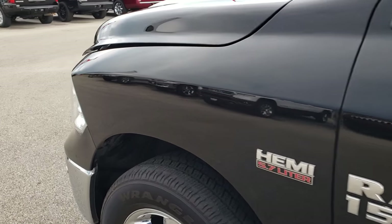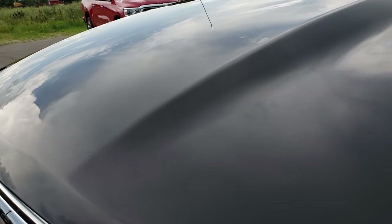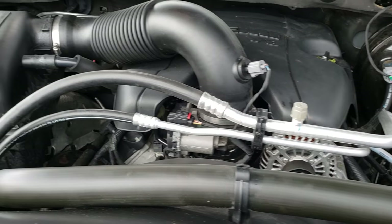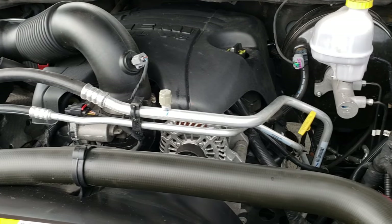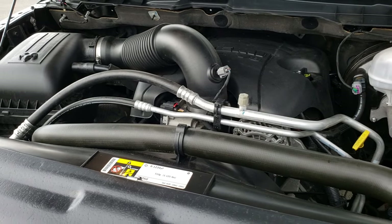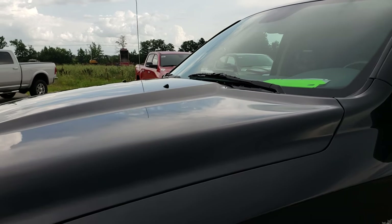I'd like to thank you for checking out the video today. Hopefully from this HD video you will be able to tell just how nice this truck is so that you can make a smart purchase decision. Under the hood we have the 5.7 liter V8 Hemi motor. The engine bay is very clean and it runs very smooth. This truck has been fully safetied and inspected by our service shop — it has a fresh oil and filter change and all fluids have been checked and topped off. This Ram is 100% ready to go.